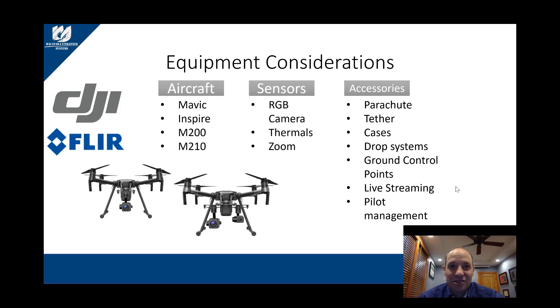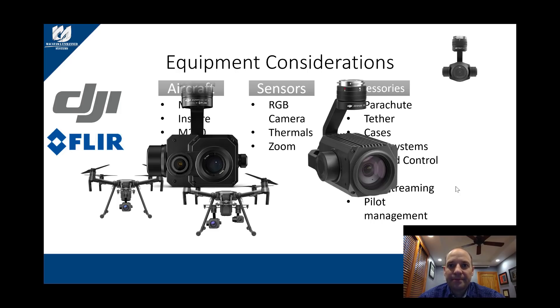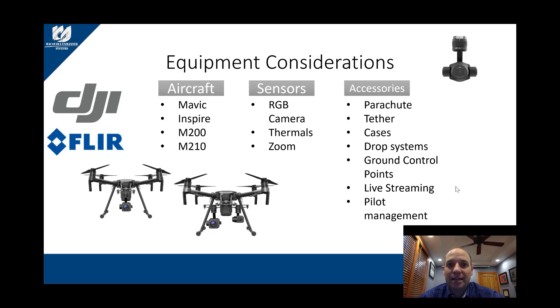Next are the sensors. There are three main types, though more are coming out. The three main types are RGB cameras, thermal imagery, and zoom cameras. The RGB comes in different pixel amounts for clarity and cinematography capabilities. Are you going to use these for promotional videos? If so, you may want a higher pixel camera; if not, you don't need as much.